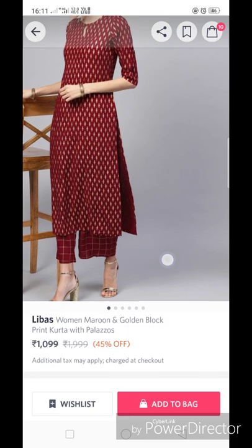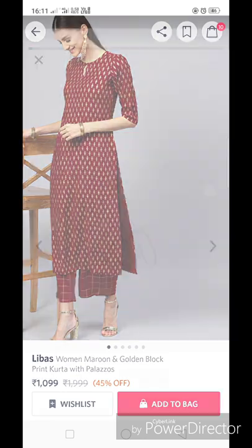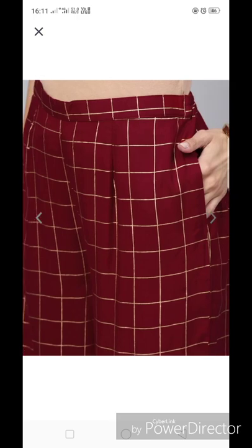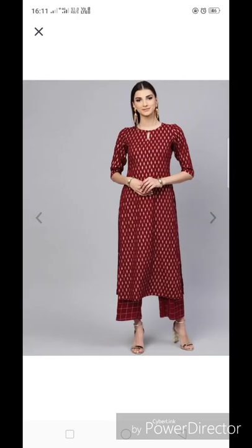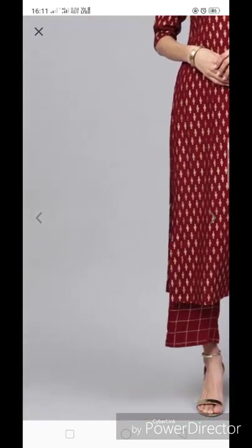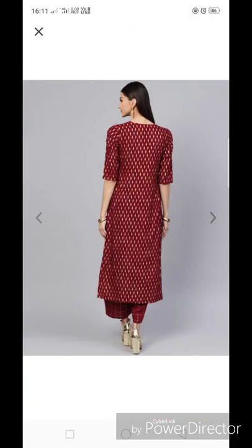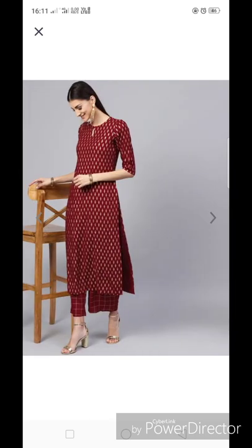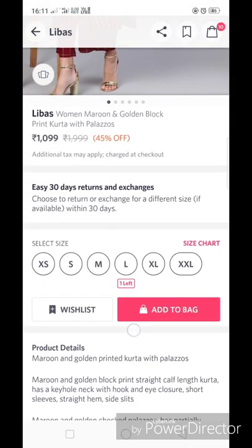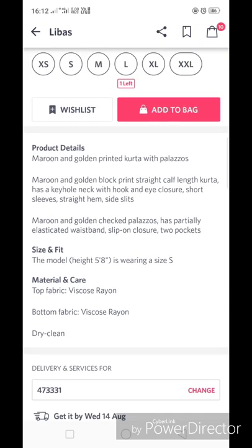This is again from Libaz — a women's maroon and golden block print kurta set for 1099 rupees, which is a discounted price. It has a round neck with whole detailing, the plazo has pockets, and three-fourth sleeves. It is printed all over from front and back with a foil print on the plazo as well. The fabric is viscose rayon.